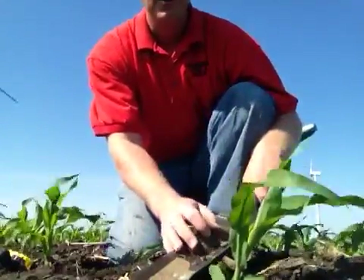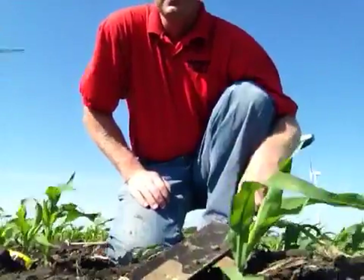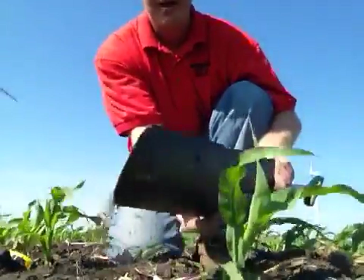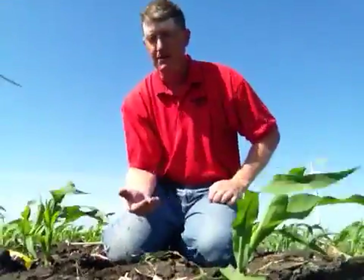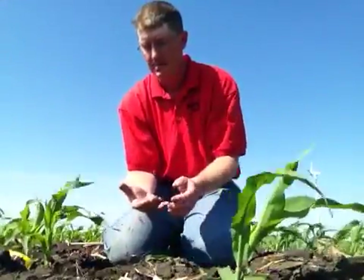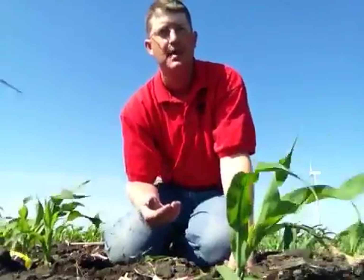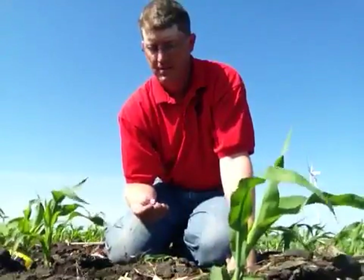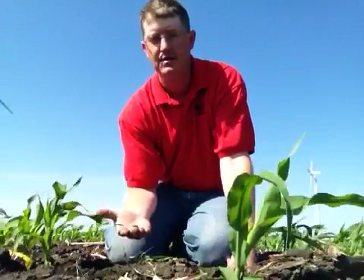Corn is at V4 here, and some getting closer to V5. I think that once we have corn get that height, it's hard for the black cutworm to take down that corn plant, but I have seen where they do damage it enough to set it back and make it a weed. So when we want every plant we can get, let's take care of these.